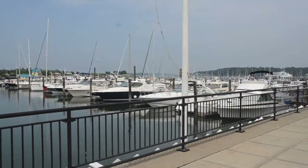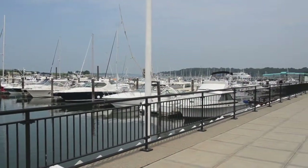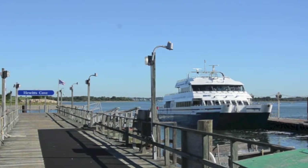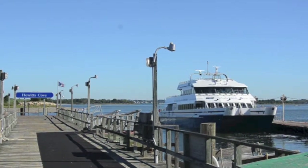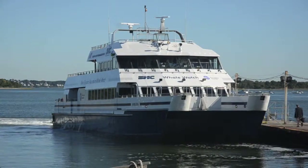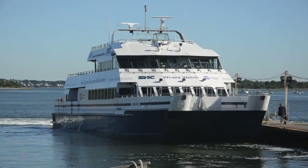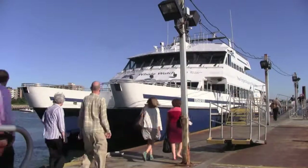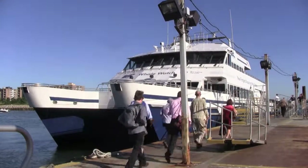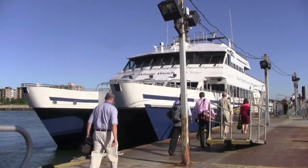Another beautiful day here at the Hingham Shipyard. One of the things you can do here is get on a ship. This morning, we're going to take a ride on the commuter boat with Captain Steve DeShane of Weymouth. Steve is Operations Manager for Boston Harbor Cruises, which runs the Hingham and Quincy boats under an agreement with the MBTA. They offer harbor cruises, whale watches, private charters, and commuter service to Boston.